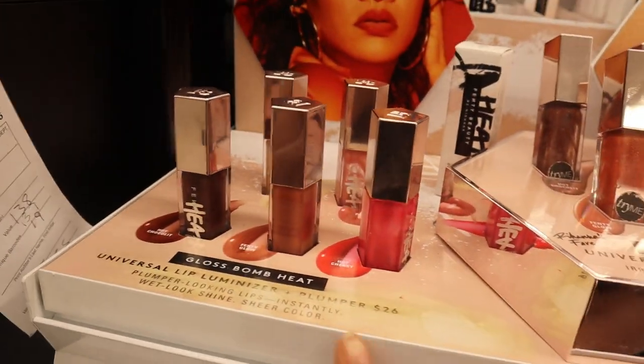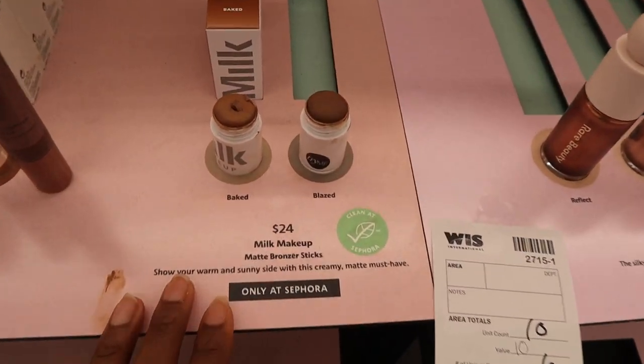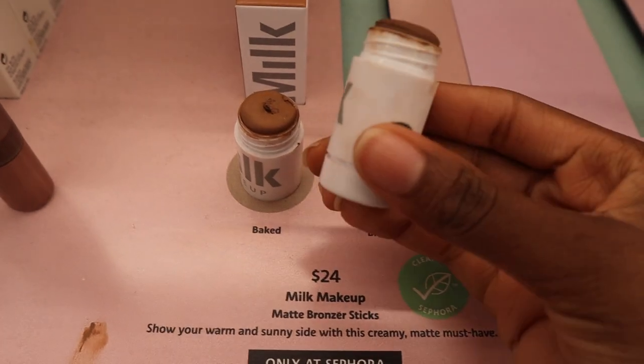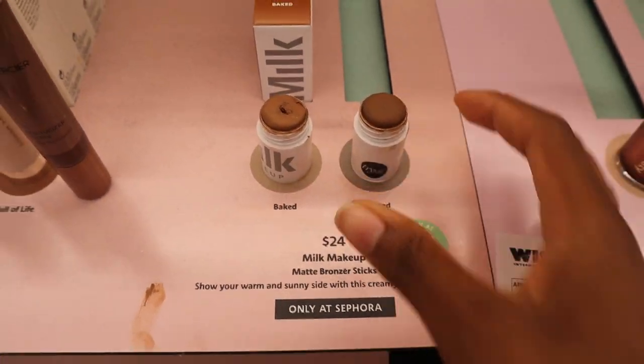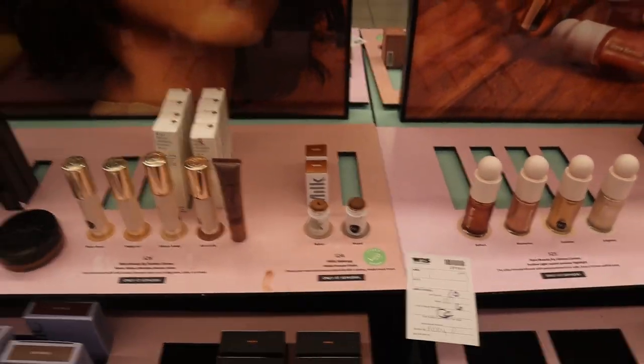I really like Fenty and I'll probably try one of those one day. Milk also has these new matte bronzer sticks for $24, but I just feel like it's way too tiny for what it is. The only thing is they have a lot of different shades that work for brown girls, which is great.